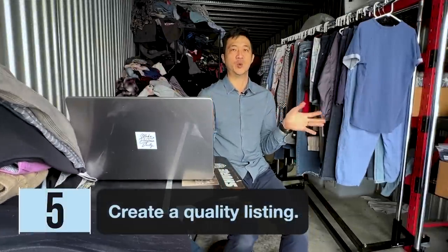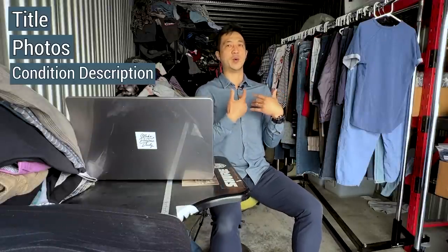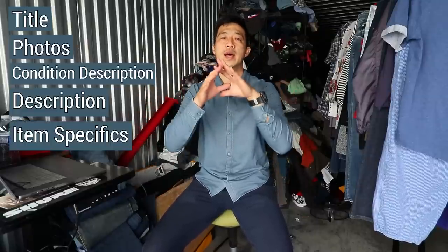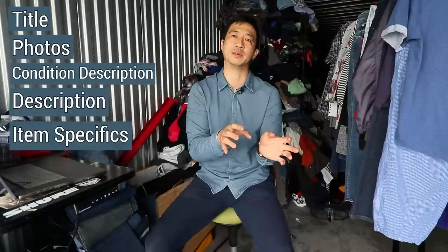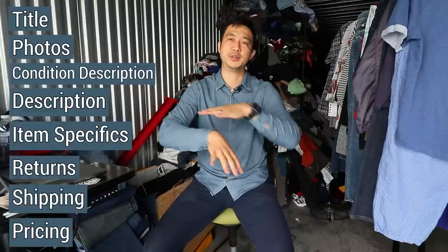Number five is create a quality listing. The listing is critical because it helps buyers find your item. The nine quality components include: title — very important so people can find what they're looking for; photos; condition description — describe the item's flaws, any discolorations; the actual description covering features, buttons, and size; and item specifics, which is how platforms categorize your items.